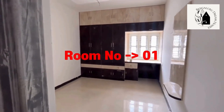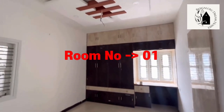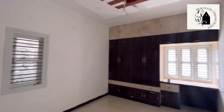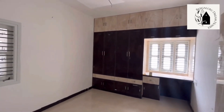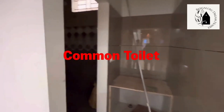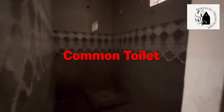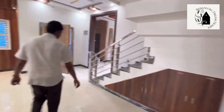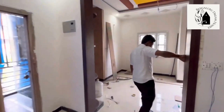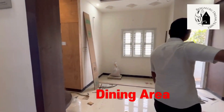That's the first room of the 4BHK duplex house — fall ceiling done using POP and LED lights, wardrobes, workstations, and cabinets provided above, with two windows. That's the common washroom with a wash basin area — western-style washroom setup with Serra fittings and Jaguar fittings to be installed.